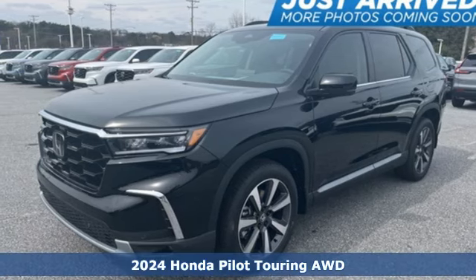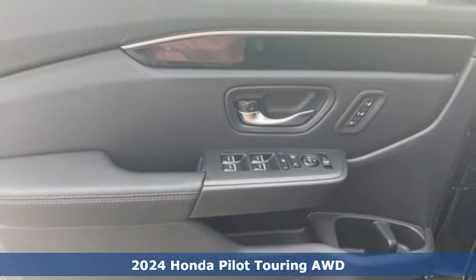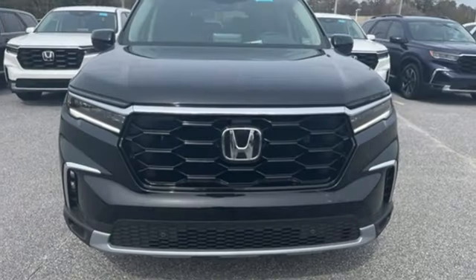Here's a new 2024 Honda Pilot. Style runs in the family, and watch the family run to pile into this roomy Pilot. And with features like these, every drive's a pleasure.